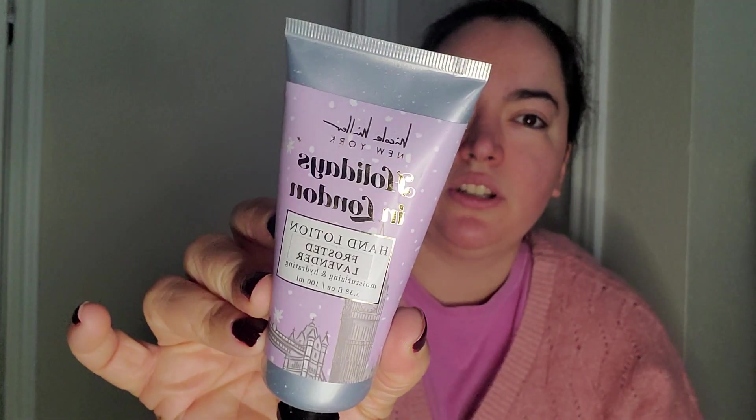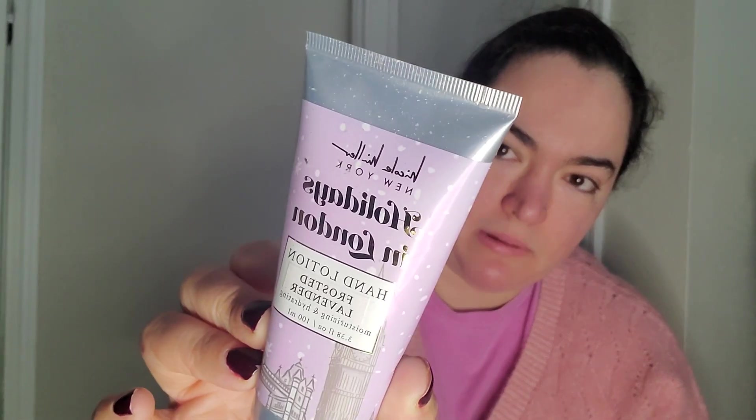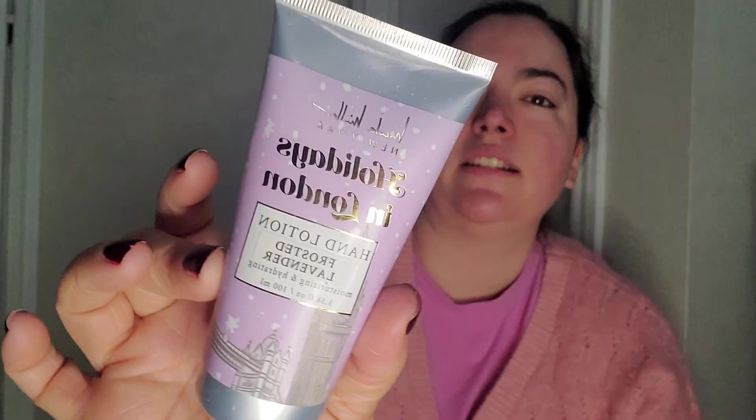Also I picked up this hand lotion. I think this is also leftover from Christmas — I could be wrong. It's more like a winter theme, but it says Holidays in London.